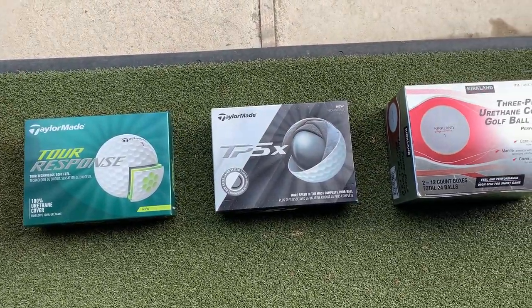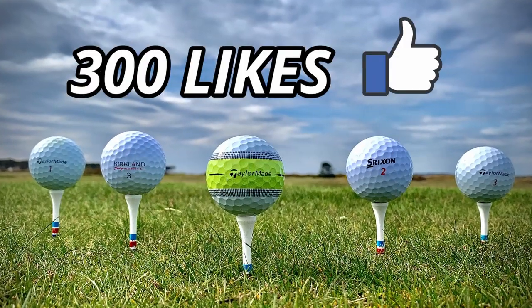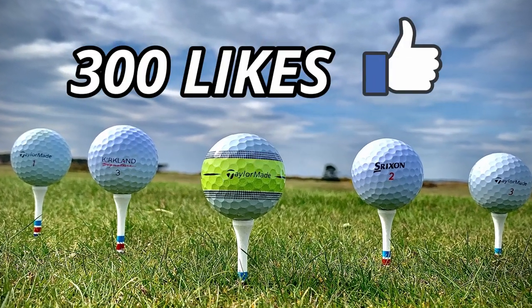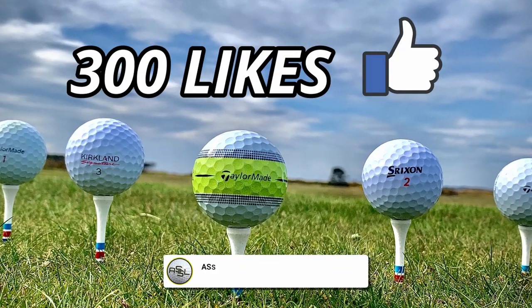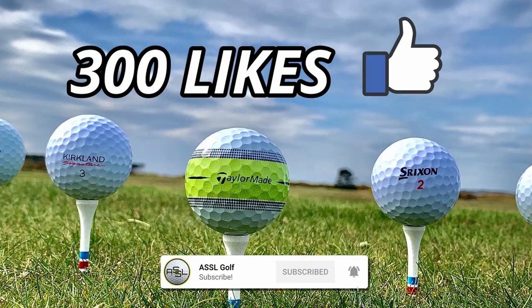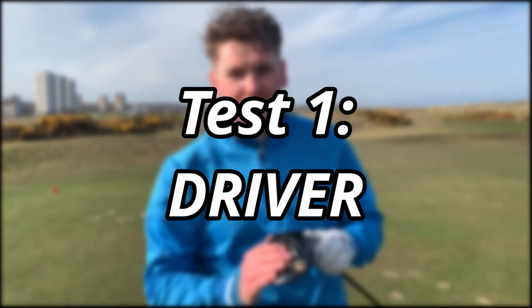Before we start testing, please like the video and help us get to 300 likes — purely because I've spent over £100 on golf balls I'm probably going to lose very soon. Hit that subscribe button as well. First up, we're on the course with the driver, hitting all four balls down a fairway to see exactly how they feel and respond in terms of distance and feel off the face.